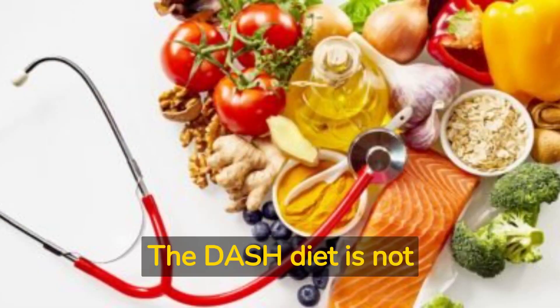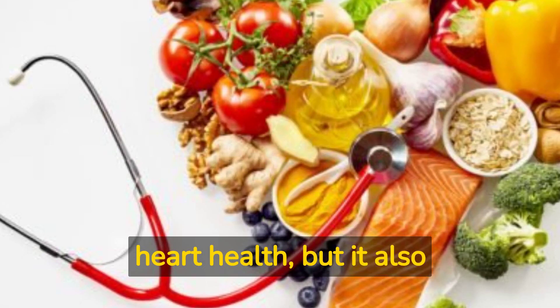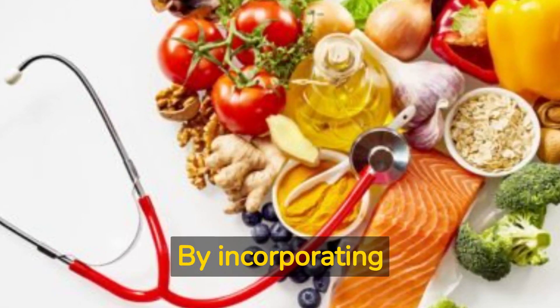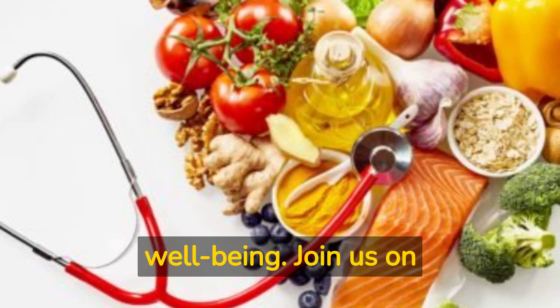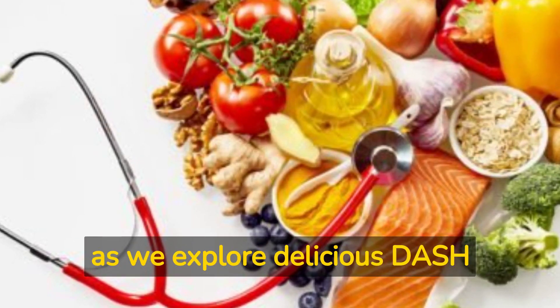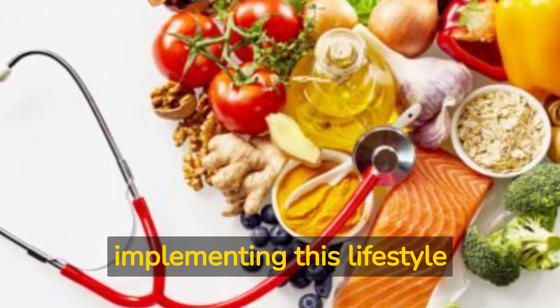The DASH diet is not only an effective tool for managing blood pressure and promoting heart health, but it also provides a balanced and sustainable approach to eating. By incorporating nutrient-dense whole foods and reducing sodium intake, the DASH diet can transform your health and well-being. Join us on our NutriBites YouTube channel as we explore delicious DASH diet recipes and share tips for successfully implementing this lifestyle change.